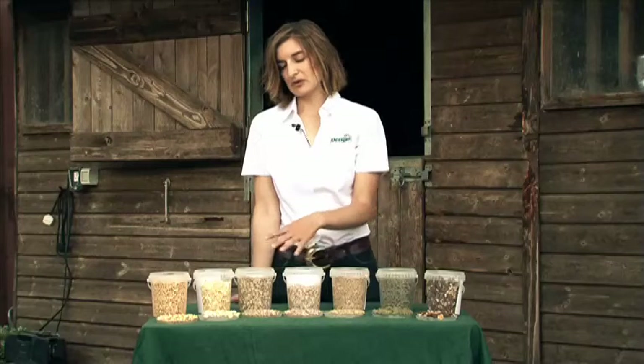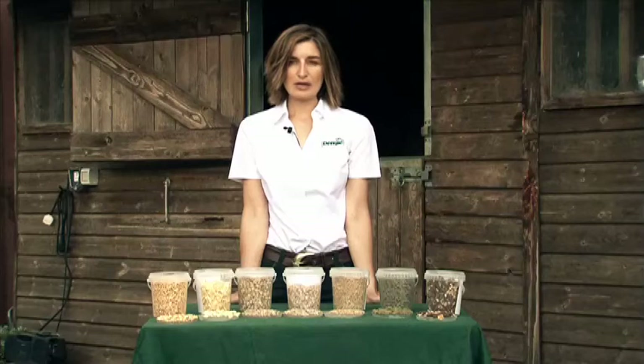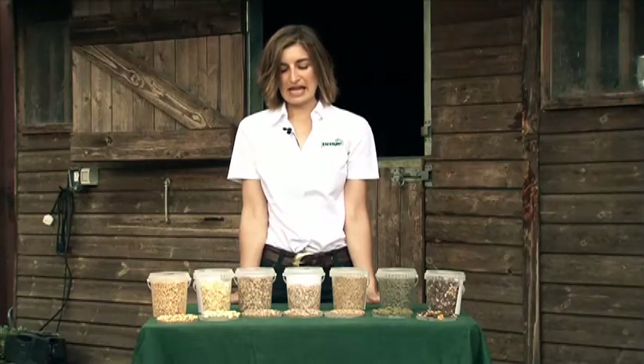All of the cereals are included in feeds to provide quick release energy, which comes from starch. They're quite low in protein, quite low in vitamins and minerals, but you're really using them as an energy source.